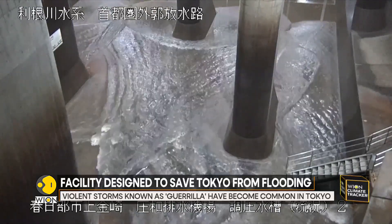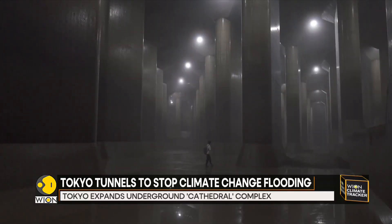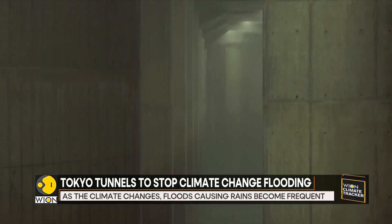During Typhoon Chan Chan, it captured enough water to fill the Tokyo Dome baseball stadium almost four times before pumping it safely into the Edagawa River and out to sea.